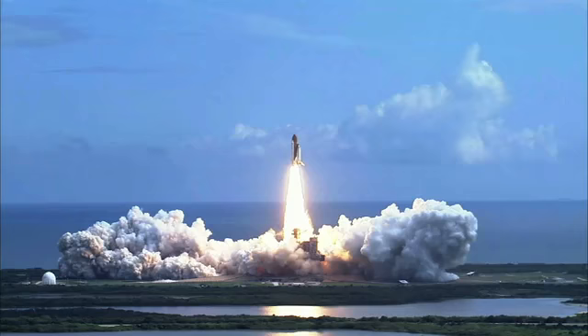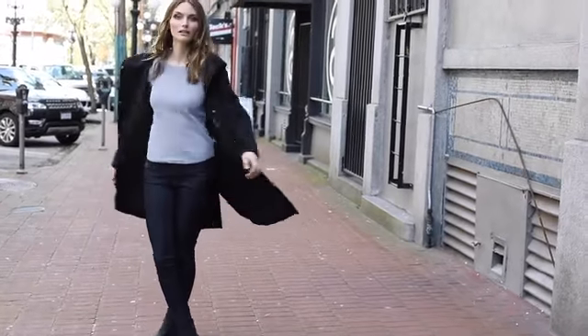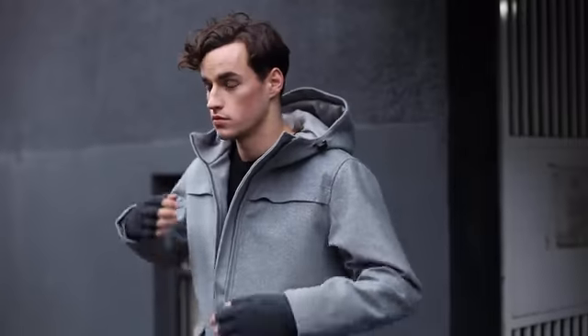Hi! My name is Todd and I'm one of the creators of this project. We've been designing performance jackets with the city look since 2014.